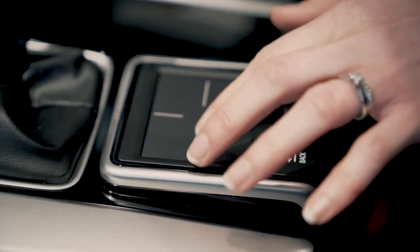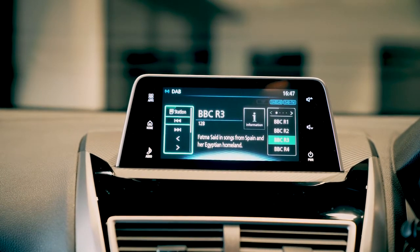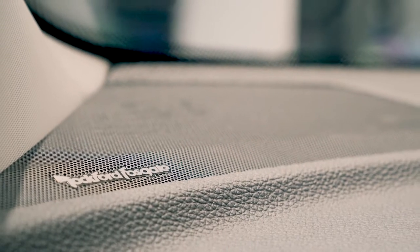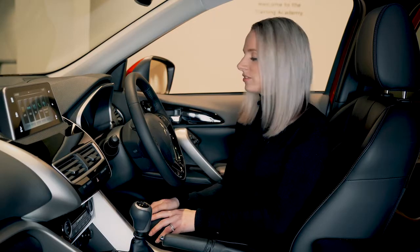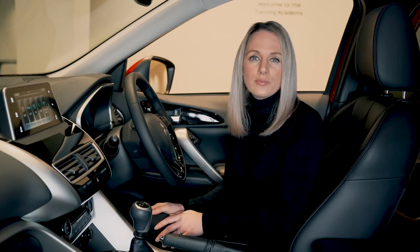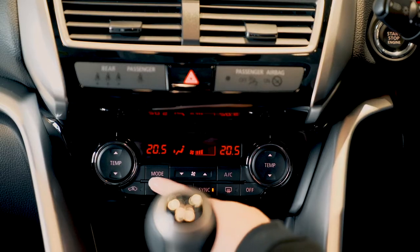Down here we've got the touchpad controller, which controls the infotainment system. You can also control this on your steering wheel, whichever you prefer. The infotainment system lets you connect your phone for music, maps and calls. In the middle, we have the premium Rockford Fosgate sound system, which is excellent for music lovers. Also on the steering wheel, we've got cruise control, which is really convenient for those long motorway journeys. And just to keep you comfortable, there are heated seats and dual zone climate control.